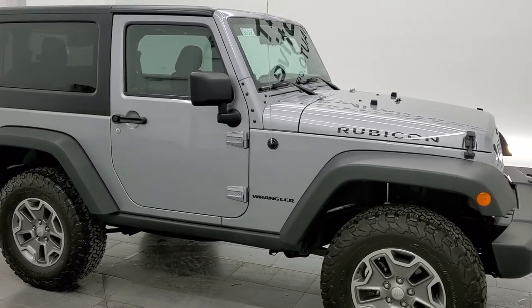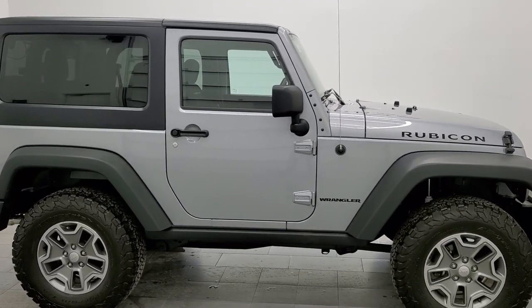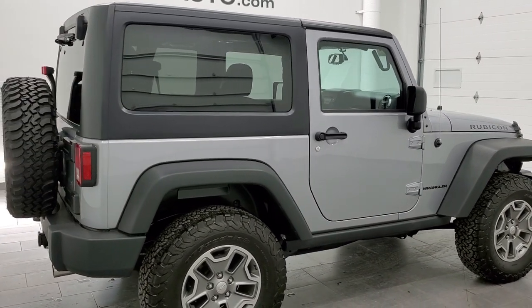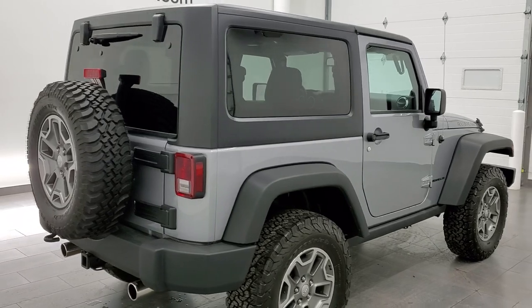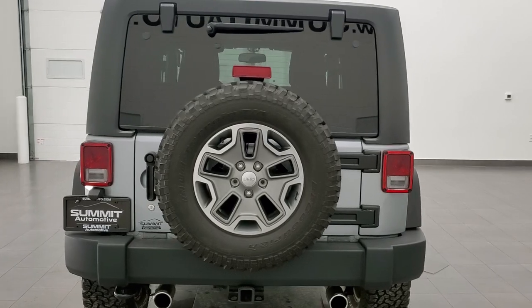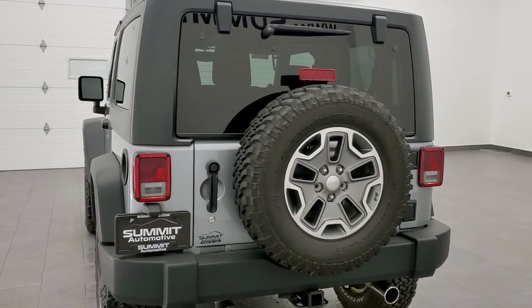Hey, this is Brett and this 2014 Jeep Wrangler 2-door Rubicon is stock number 12606Z. We are here at Summit Automotive in Fond du Lac, Wisconsin — your new and used Jeep and Jeep Wrangler headquarters.